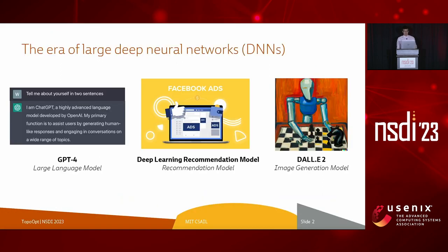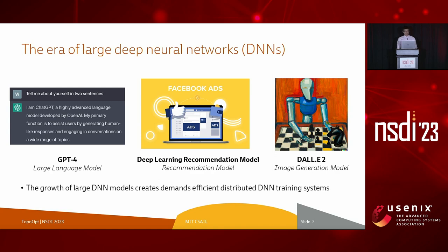Our society is rapidly becoming more integrated with deep neural networks, or DNNs. New datasets and models — like the recently released GPT-4, the Deep Learning Recommendation Model from Meta, and the image generation model DALL-E 2 — are invented frequently, increasing the memory and computation needs for training. This explosive growth has created an urgent demand for efficient distributed DNN training systems.